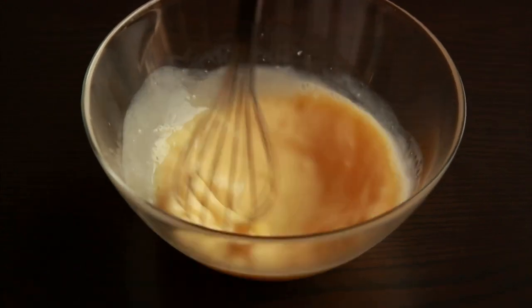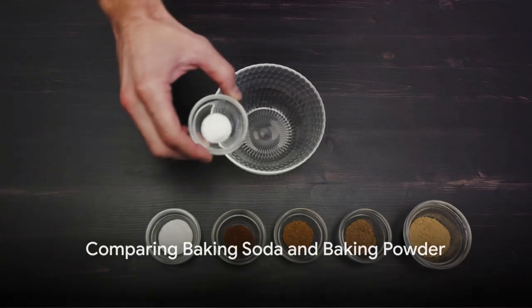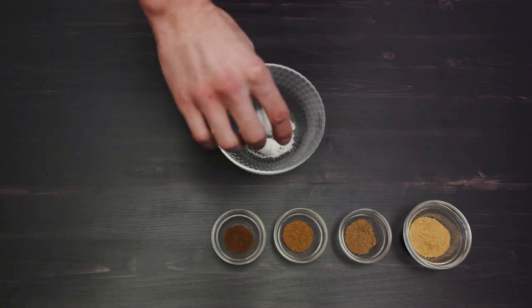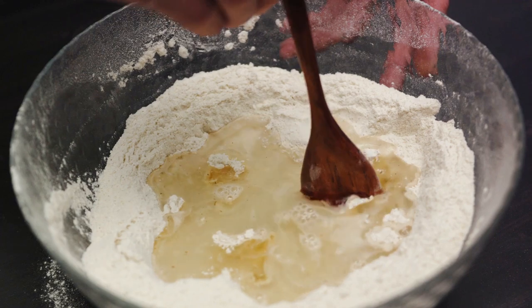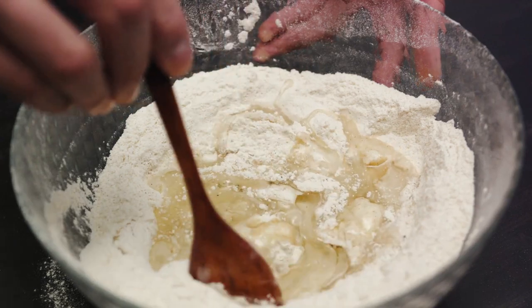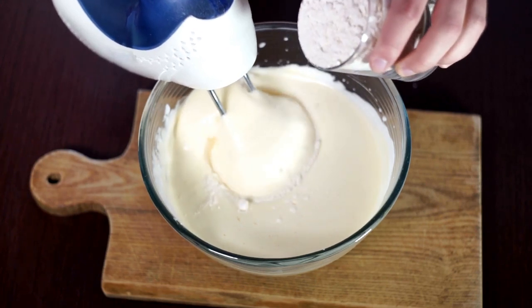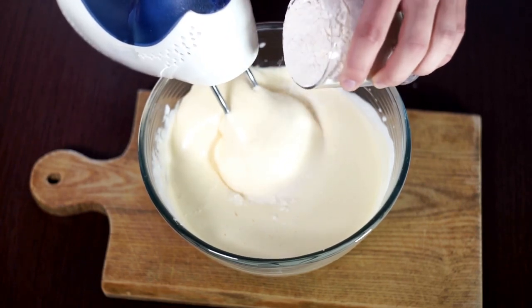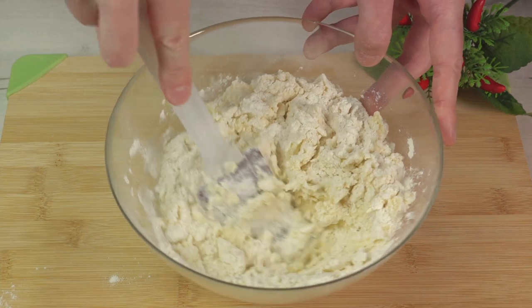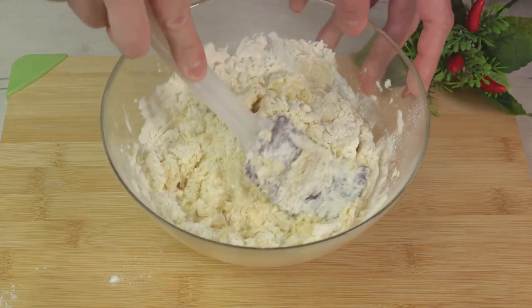With a clear understanding of both baking soda and baking powder, we can now compare them. Though they share some similarities, they are not interchangeable, largely due to their differing chemical compositions and the way they react in recipes. Baking soda, being a pure alkaline, is much stronger than baking powder. If you ever find yourself out of baking powder but have baking soda on hand, you can make your own by mixing two parts cream of tartar to one part baking soda. However, if you only have baking powder, substituting for baking soda isn't as straightforward — you'd need to use up to four times the amount of baking powder to achieve the same leavening effect, which could potentially affect the taste of your baked goods.